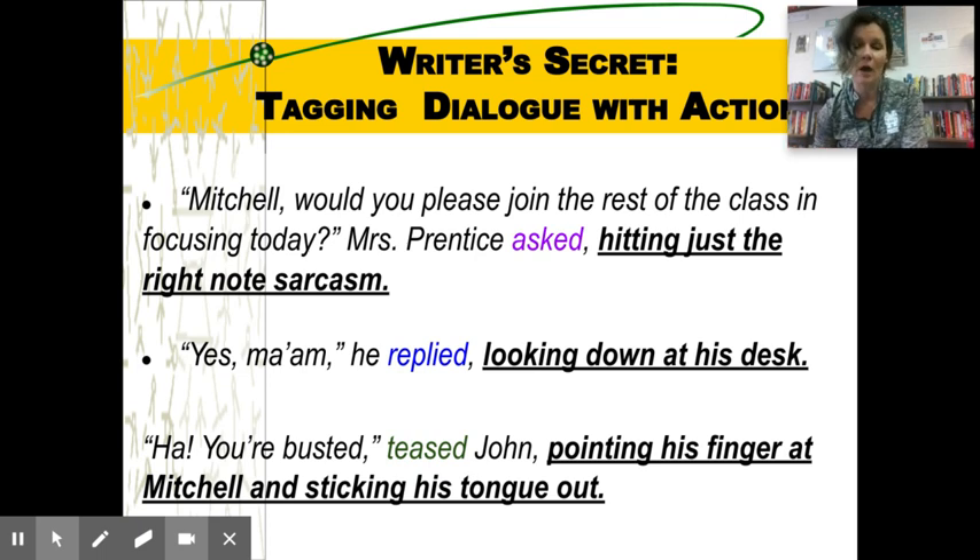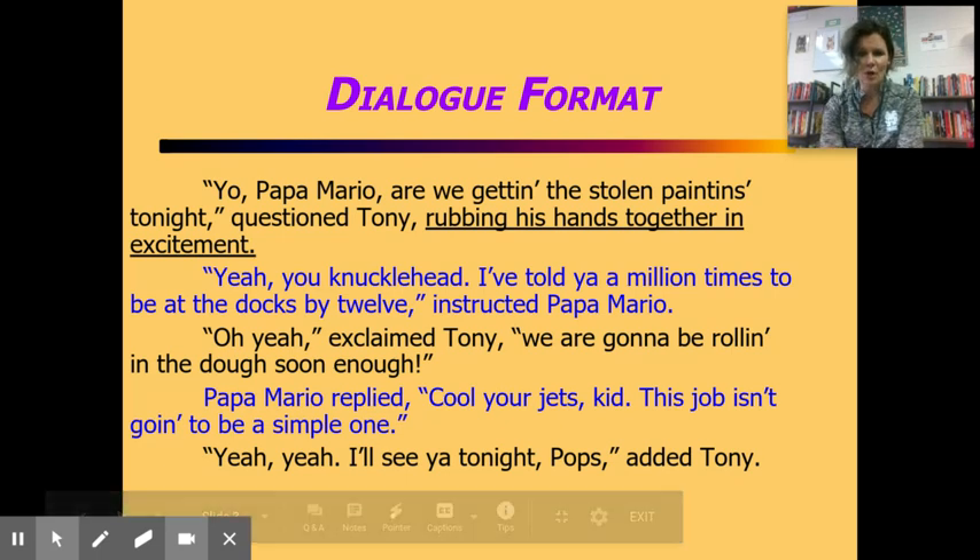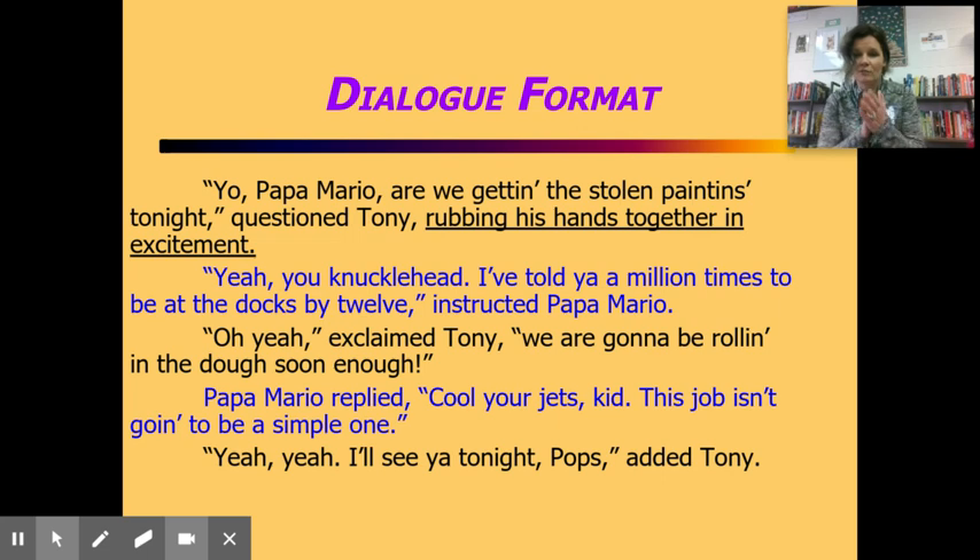Teachers, you can pause and have kids underline or add their example of taking action. Let's revisit the format: 'Yo Papa Mario, we getting the stolen patents tonight?' questioned Tony, rubbing his hands together in excitement. Notice: you indent — press tab — to start your dialogue. The exact words the person says are in quotation marks. When they're done talking, put a comma inside the quotation mark, then how the person says it, then the action. When a new person talks, you go enter-tab.